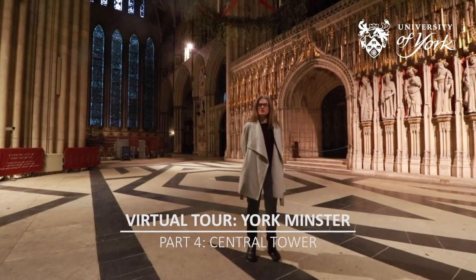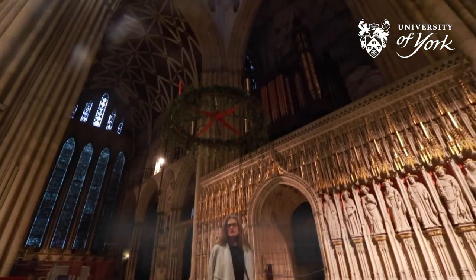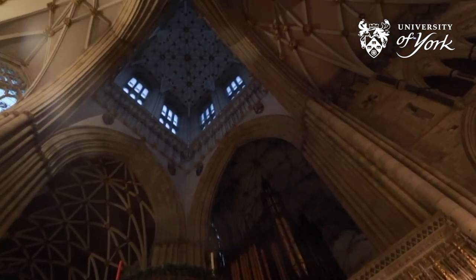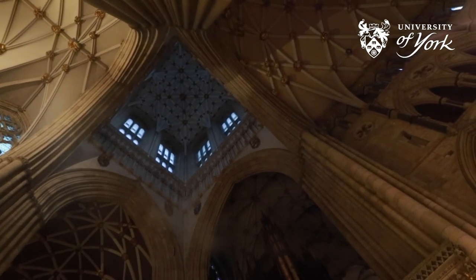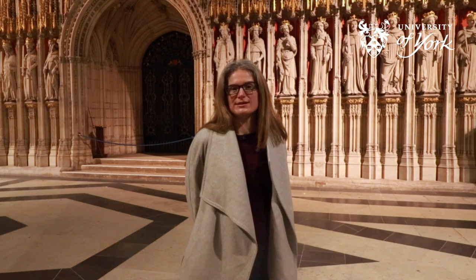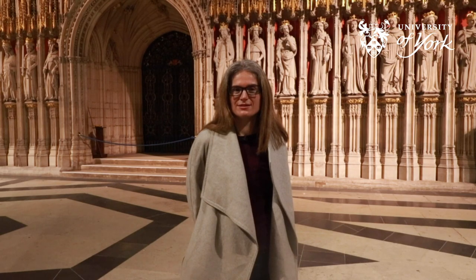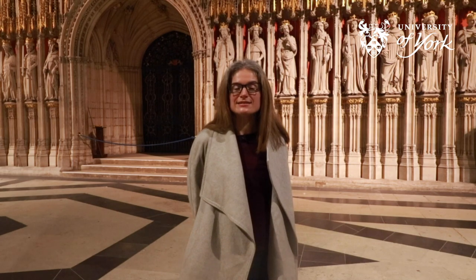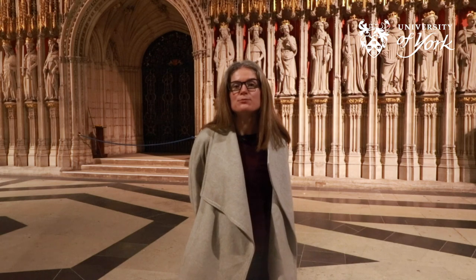If we look above us we can see the Central Tower, the largest structure in York at 72 meters in height — large enough to fit the Leaning Tower of Pisa inside it. It was originally built in the medieval period but had to be rebuilt in 1407 after it collapsed. If you are ever in York, you can climb the 275 steps right up to the top of the tower to take in beautiful panoramic views of the city.